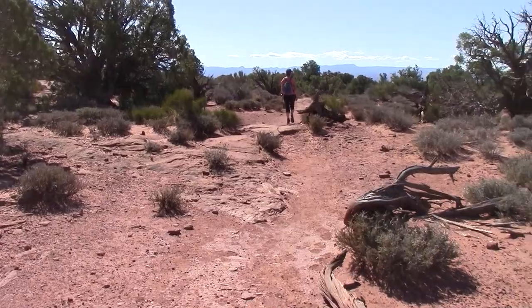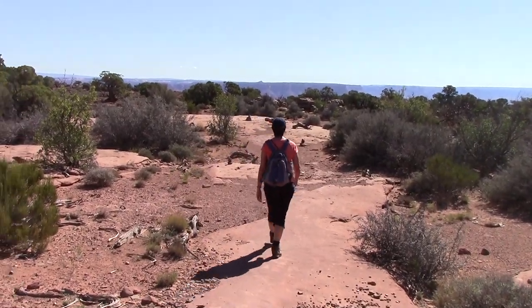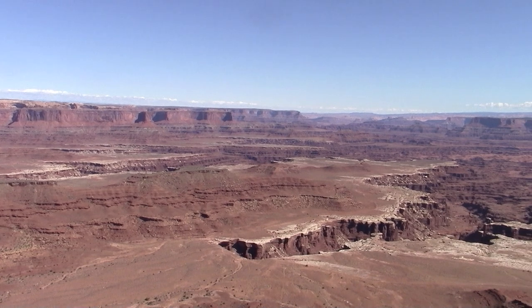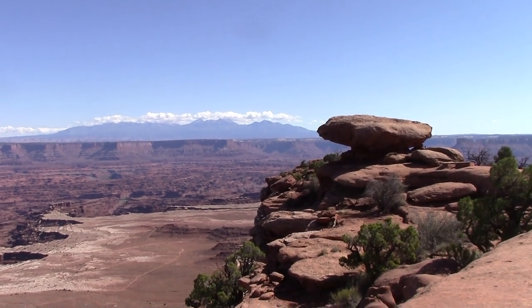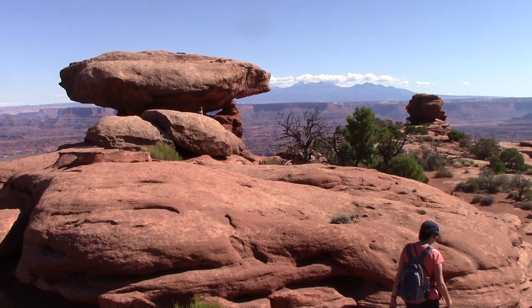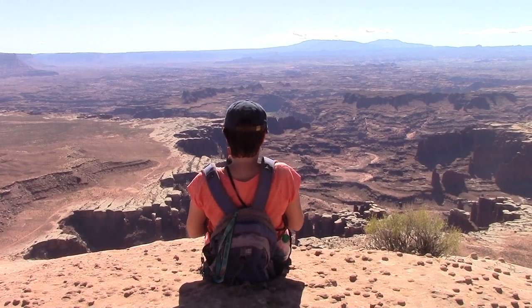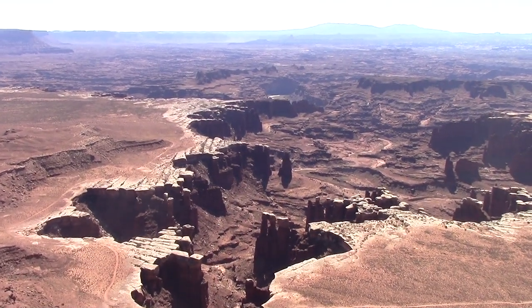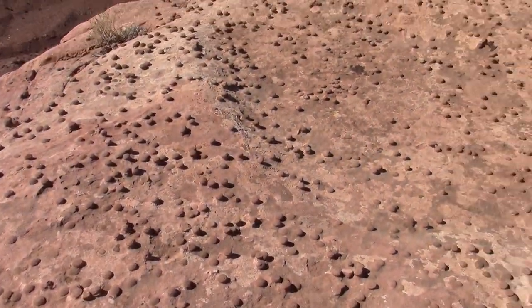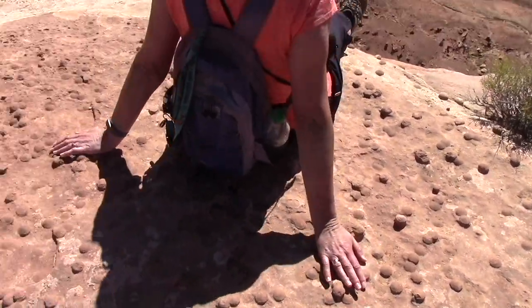Let's do the White Rim Overlook first. Wow, we're standing on spotted rock — spotted rock, rocky spotty rock.